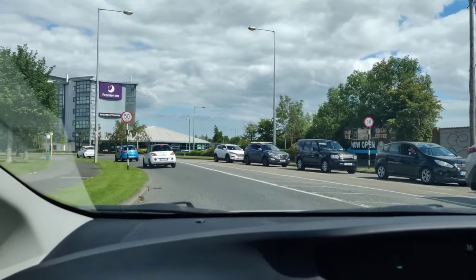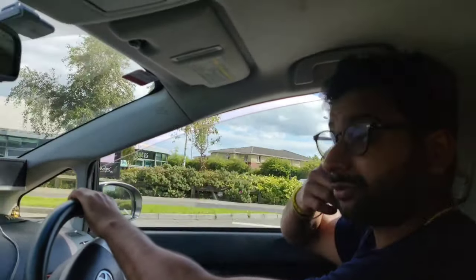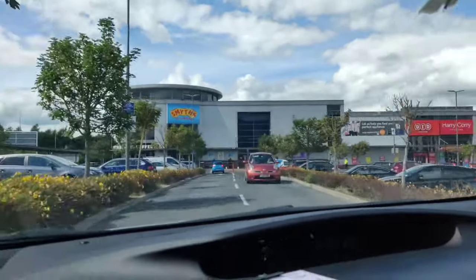Smith Toys is going to share with you some small stories. Today is a big day. It's raining and it's a 90 degree temperature. We are coming to Smith Toys — you can see it here. Here we are.